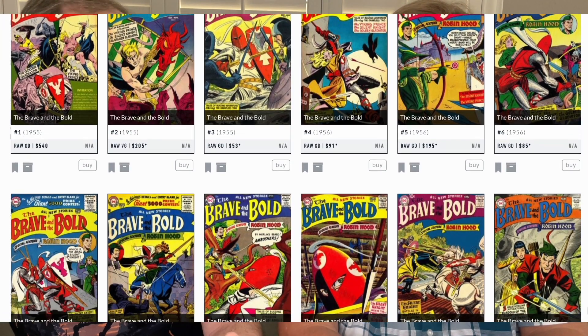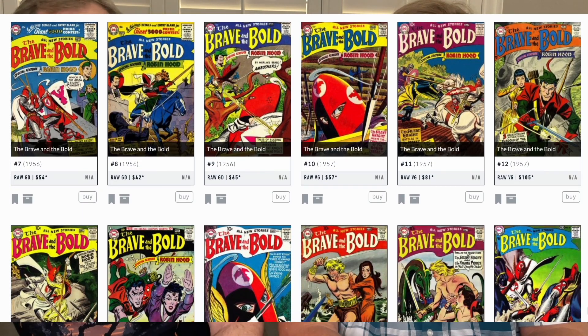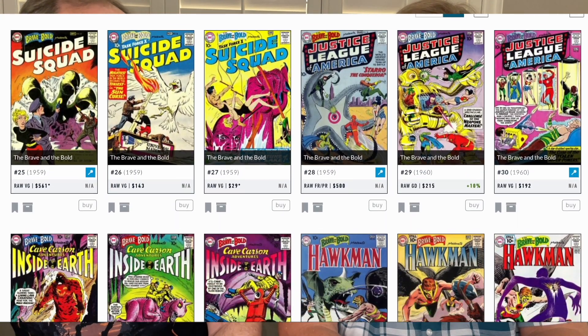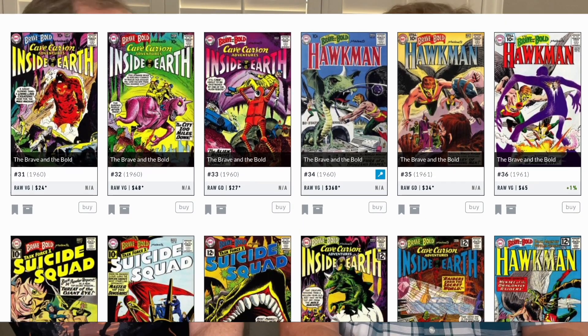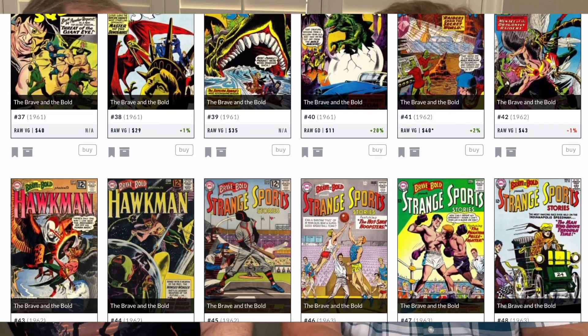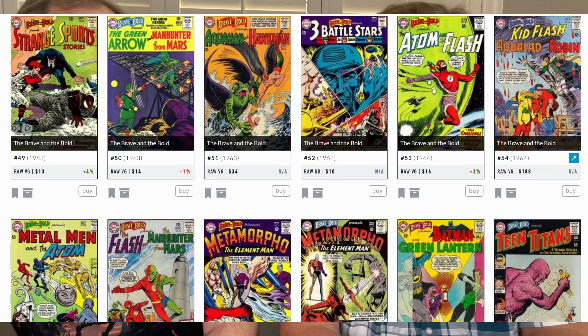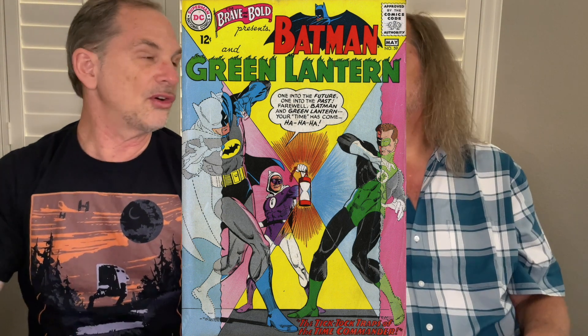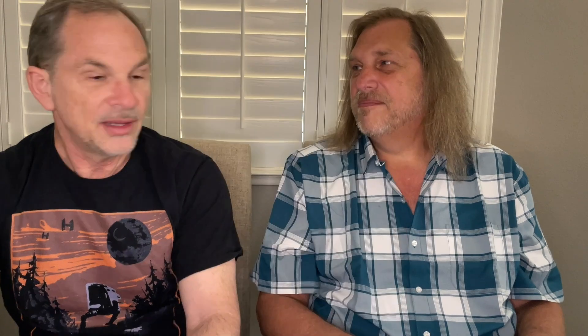Brave and the Bold lasted 200 issues from 1959 until about 1982. It wasn't monthly — came out about eight times a year. It started as an anthology of adventure characters for 24 issues, then became a tryout book like a companion to Showcase. Starting at number 59 was the first time Batman appeared in Brave and the Bold, and Batman eventually took over as it became a team-up book. I've collected the whole 200-issue series to completion.